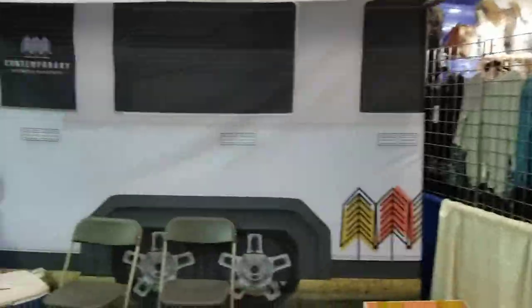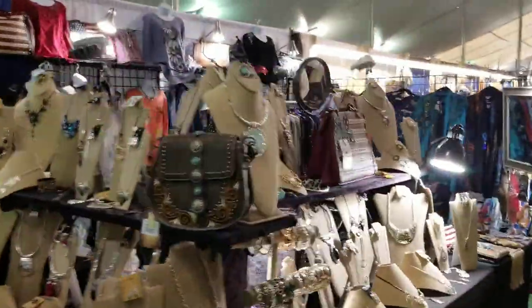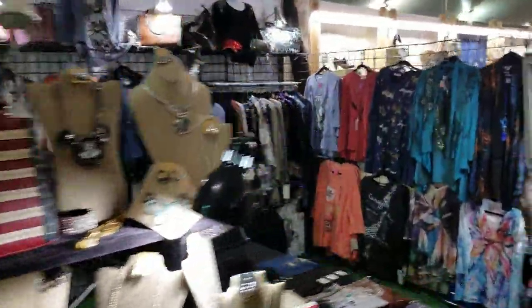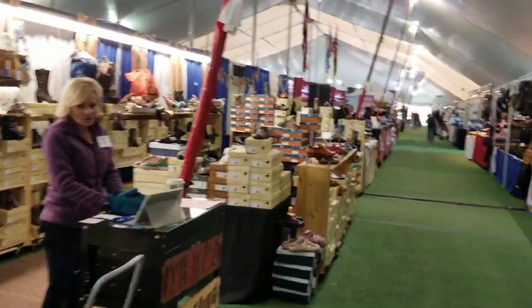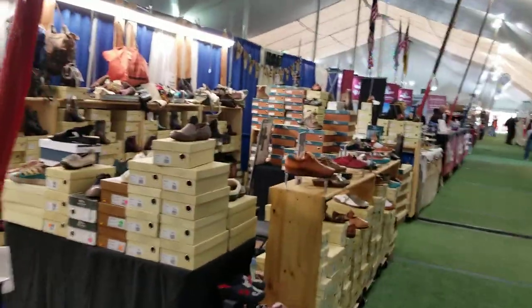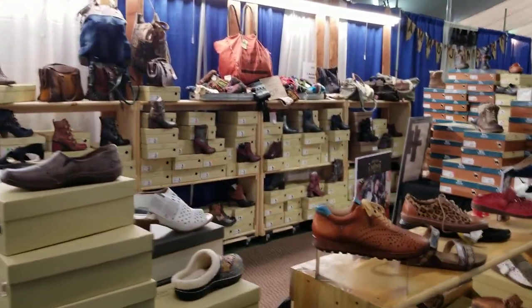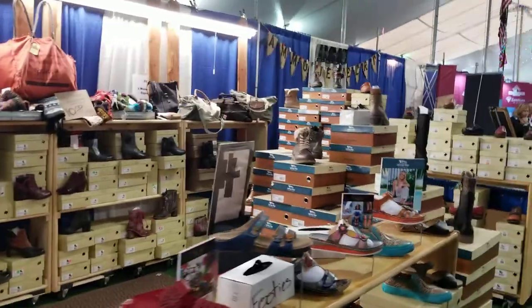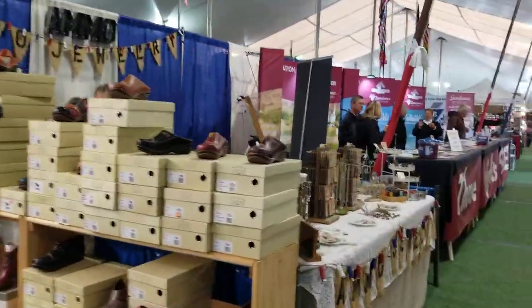Then we've got resorts and residencies — I've got to check them out later. More jewelry over here for the ladies. Then we've got shoes — lots and lots of shoes. She's here every year selling shoes and does the Indio show as well. And we've got more jewelry over here.